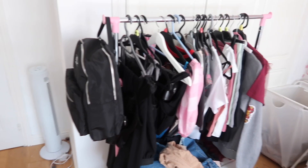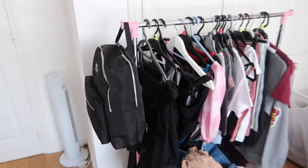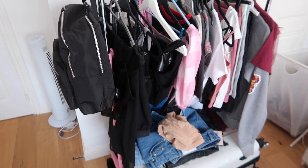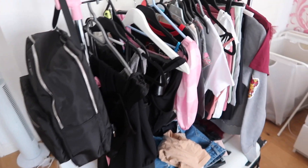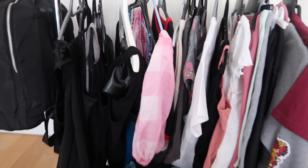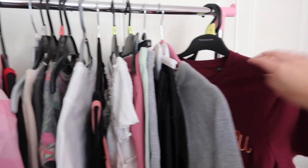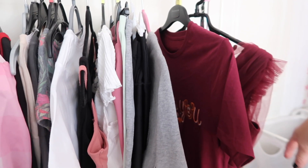First I want to show you my clothing rail — just a bog standard one from Argos, though you can get them from Ikea or Amazon. I always do this prior to an upcoming trip. You can see already that the colour scheme is very much not my usual Florida colours — we've got a lot of black over here for Halloween Horror Nights, splashes of pink where I can, and then burgundy Halloween colours. These here are actually my Disney World outfits.